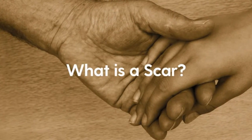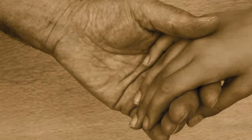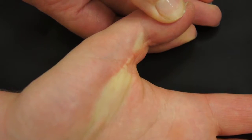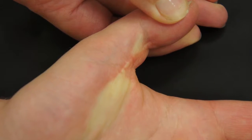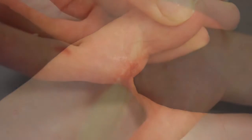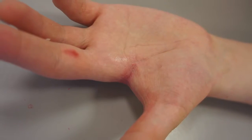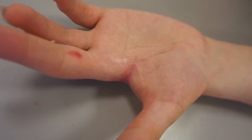What is a scar? A scar is a mark left on the skin after a wound or injury has healed. Scars are a natural part of the healing process. Most will fade and become paler over time, although they may never completely disappear. The normal scar healing process often takes approximately 12 to 18 months. Scarring is part of the body's natural healing response to injury or surgery.